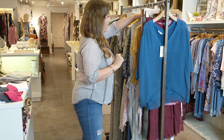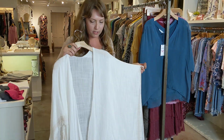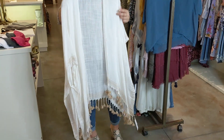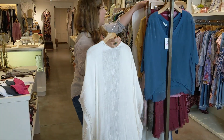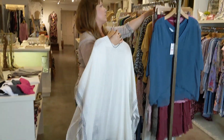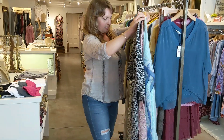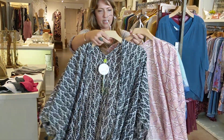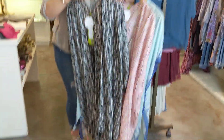And then we have these great kimonos that you can throw over a little tank top — anything. You can wear it as a bathing suit cover. These two colorways are by Subtle Luxury, but we also have the Rock Paper Flower ones — these three. Those are great. You can wear them as a scarf too. They're so cute and very versatile.